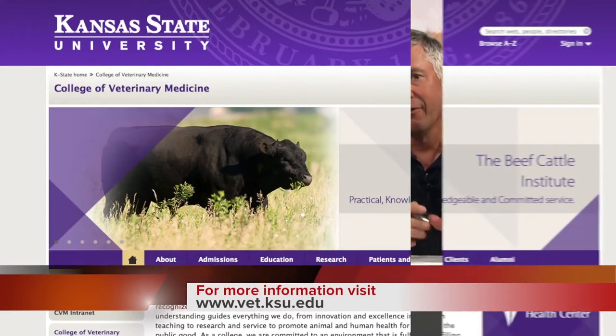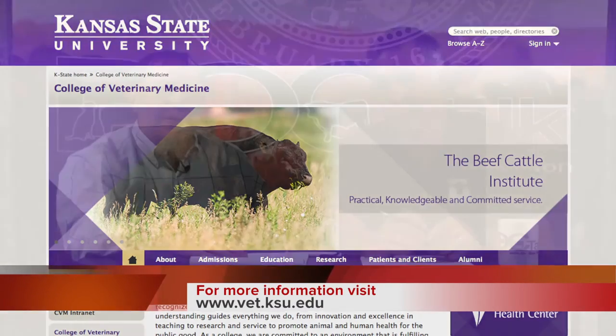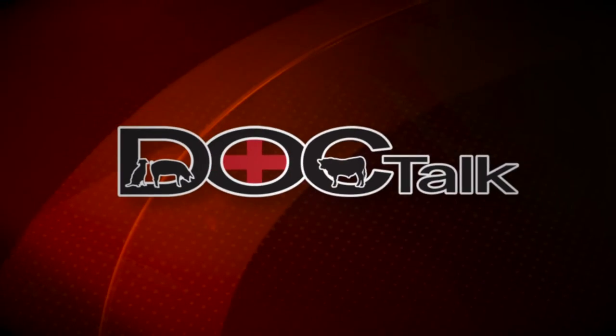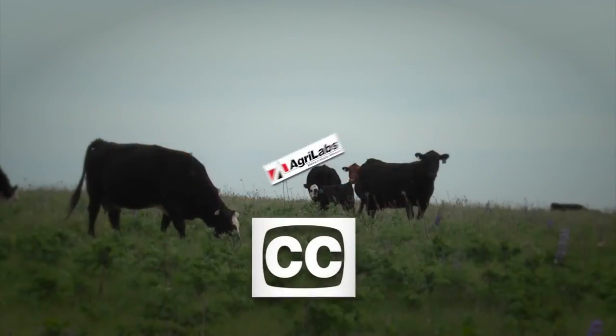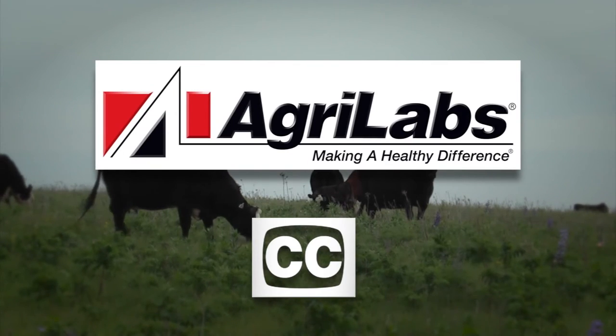I sure appreciate you being on the show — it was great being here. Folks, Dr. Jim Lilick here at the Kansas State University College of Veterinary Medicine. If you want to know more about what Dr. Jim and I do here at K-State, you can find us on the web at www.vet.ksu.edu. Remember, always work with your local veterinarian. You've been watching DocTalk today — I'm glad you joined us. I'm Dr. Dan Thompson, and I'll see you down the road.